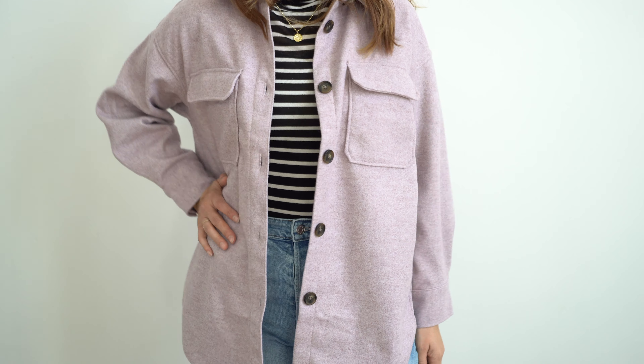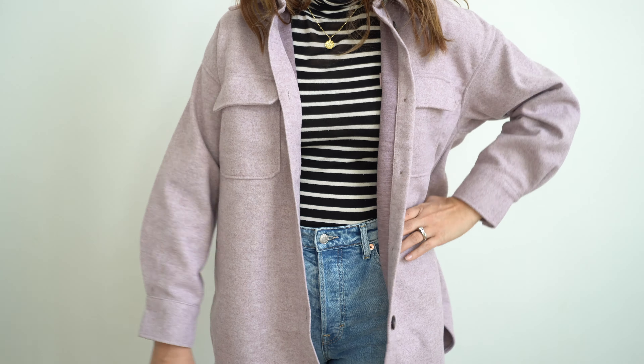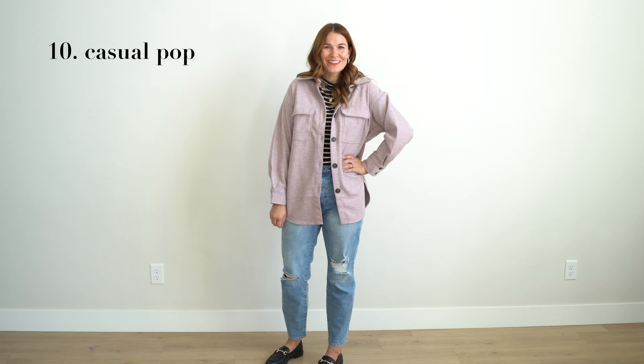For my last outfit, I am going for an even more casual look. I have paired my striped turtleneck with denim jeans and an oversized jacket.